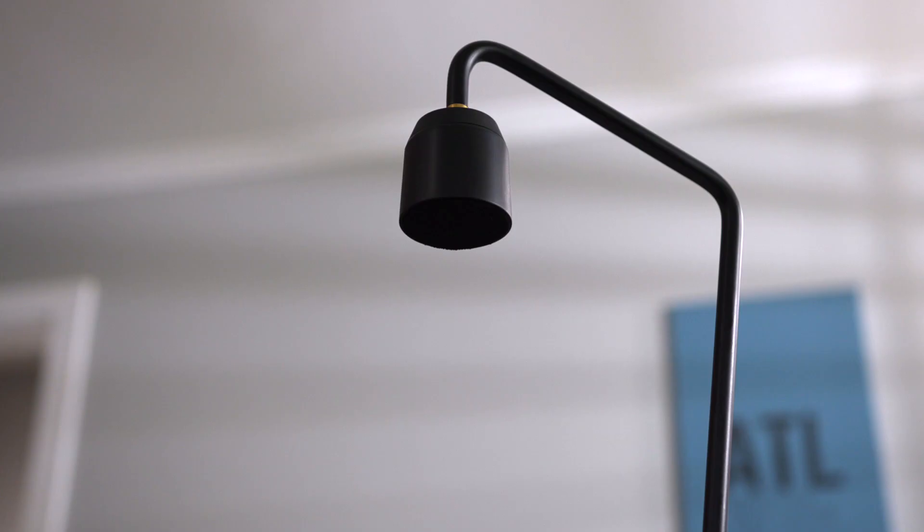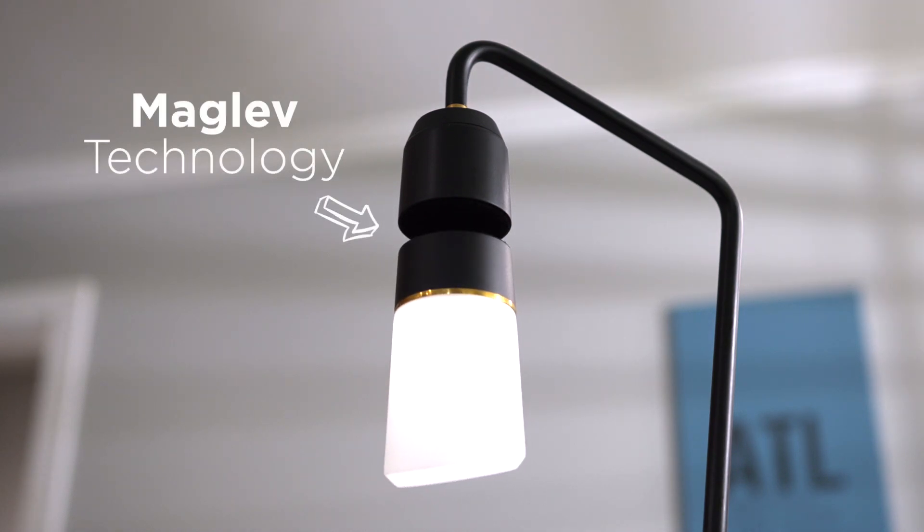And yeah, it really does float — with magnets. Meggie has them; other lamps don't.